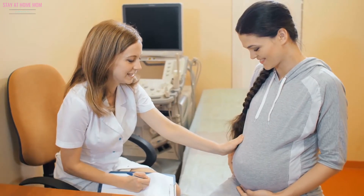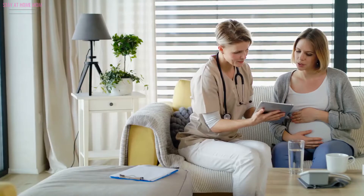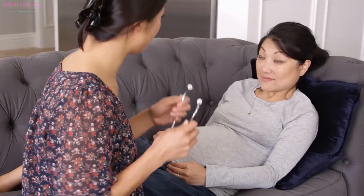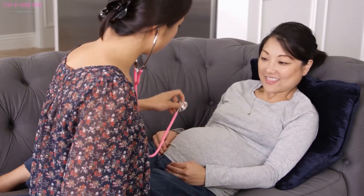Find a good pediatrician. Now is also the time to pick the right pediatrician for your baby. This is a good time to set up a tour where you can meet all of the doctors and nurses. Also, please remember the pediatrician's name since the hospital will ask this once you are admitted.